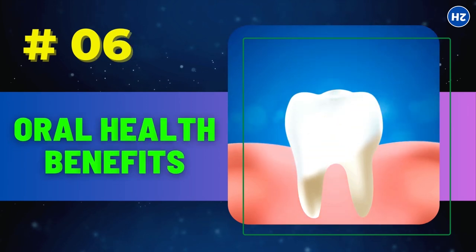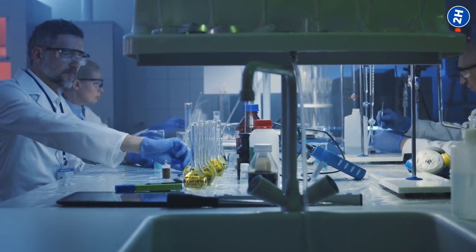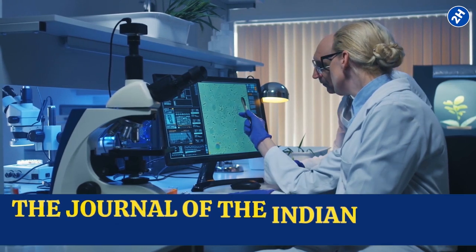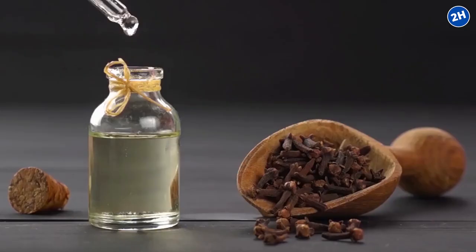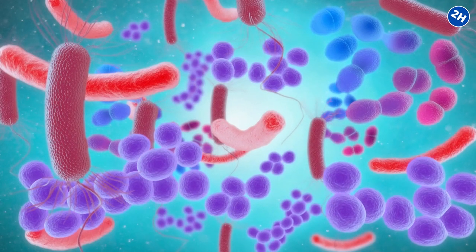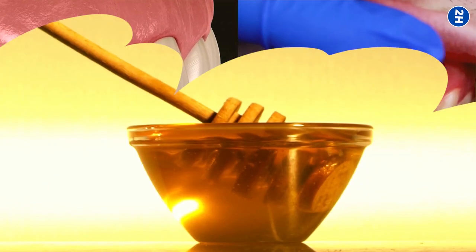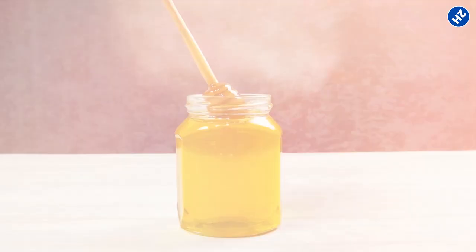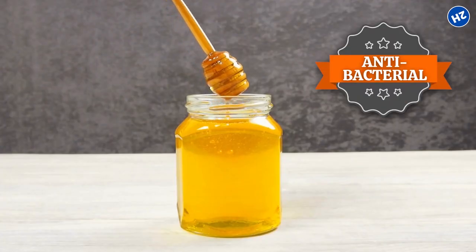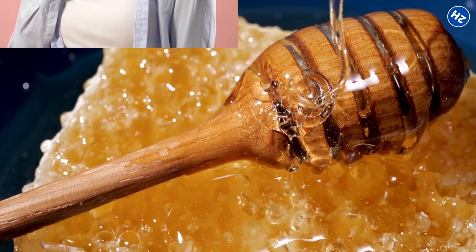Number 6: Oral Health Benefits. Clove has been a popular natural remedy for oral issues for ages, and science is backing it up too. A study in the Journal of the Indian Society of Periodontology found that clove extract had significant antimicrobial activity against various bacteria, including those responsible for tooth decay and gum disease. Honey is like nature's sweet gift to your oral health — it has antibacterial properties that fight harmful mouth microbes, and its natural sweetness can soothe a sore throat and provide relief from oral inflammation.